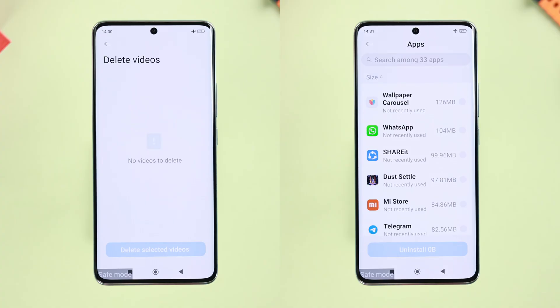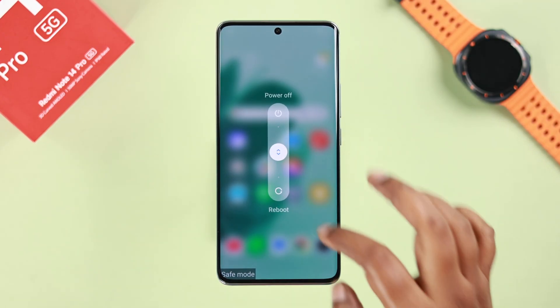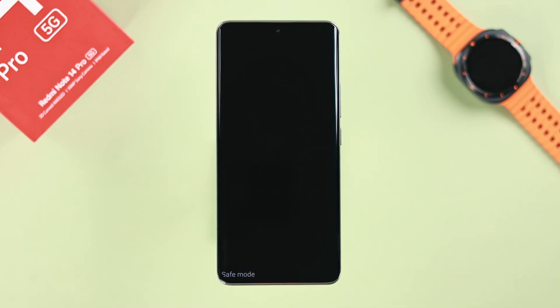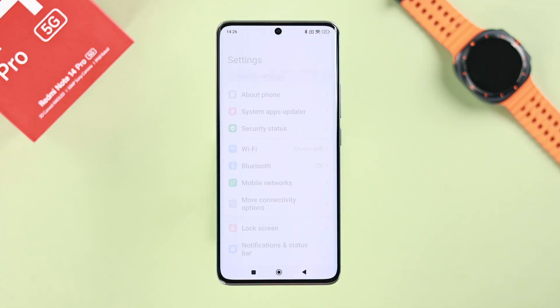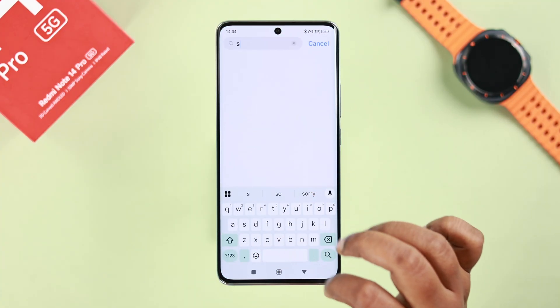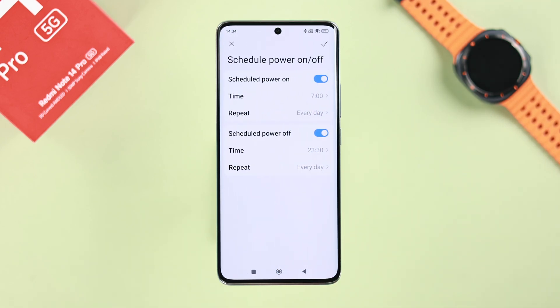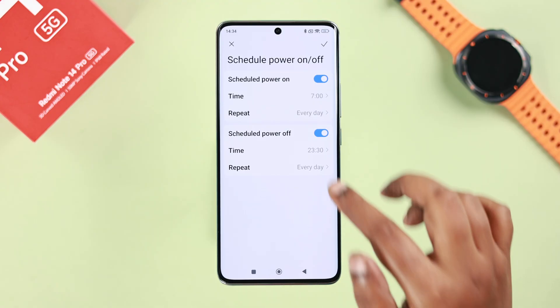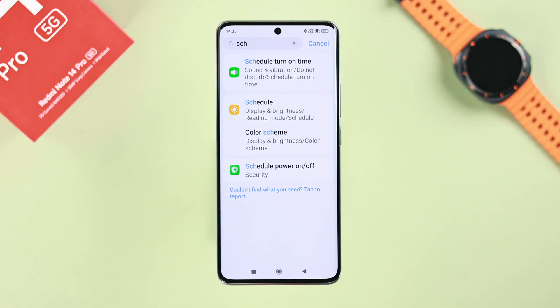After cleaning everything, reboot your device in Safe Mode and see if the auto-shutdown problem is solved. Also, go to Settings and search for 'Scheduling Power Off' — if any scheduled power-off or power-on is accidentally enabled, just turn it off and press the tick sign to save.